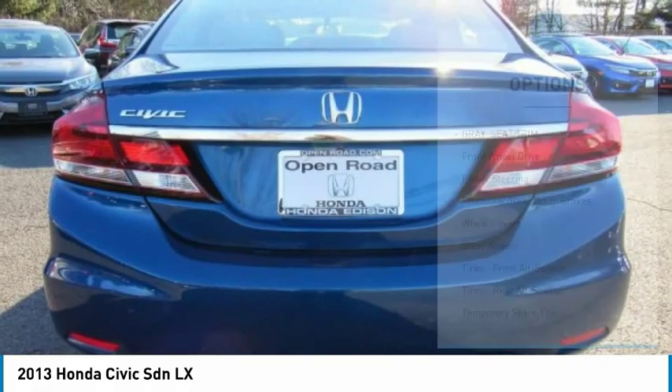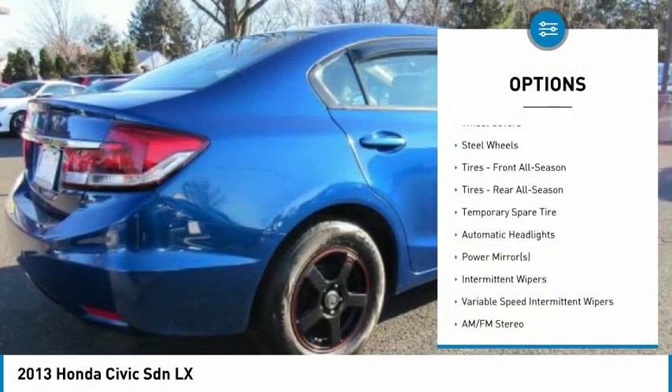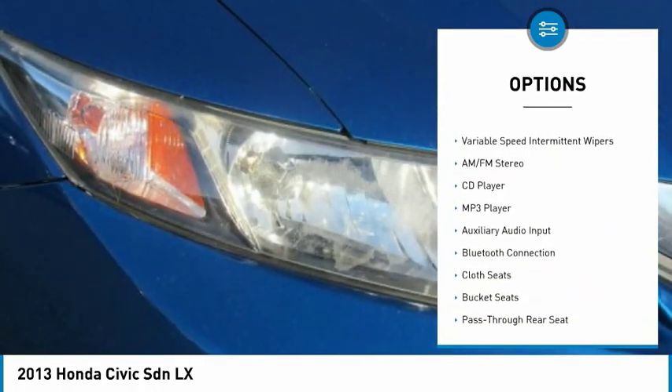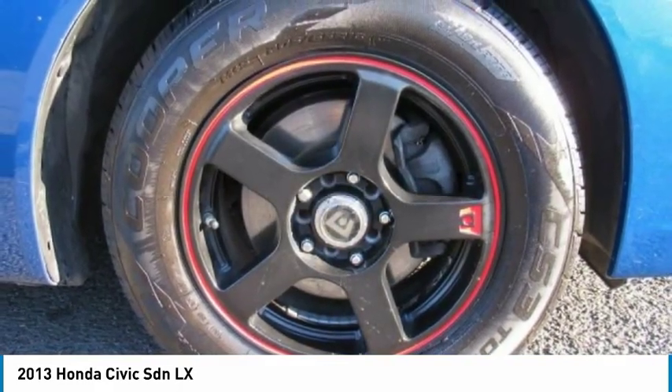Here are some of this vehicle's great options: traction control, keyless entry, anti-lock braking system, steering wheel audio controls, stability control, backup camera, Bluetooth, adjustable steering wheel, power steering, driver airbag.